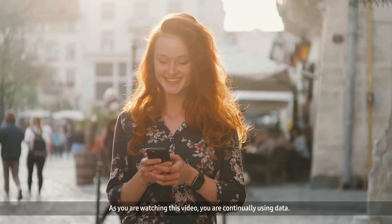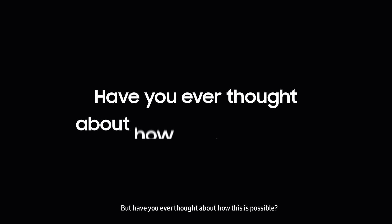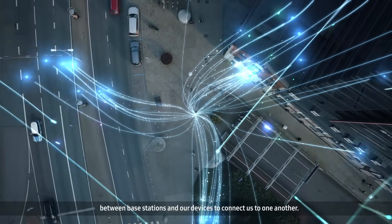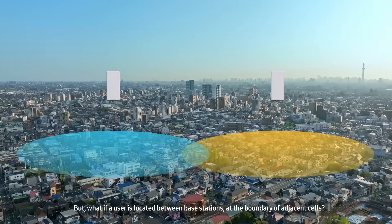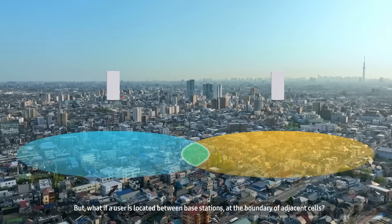As you are watching this video, you are continually using data. But have you ever thought about how this is possible? Even though it's invisible, data and information come and go between base stations and our devices to connect us to one another. But what if the user is located between base stations, at the boundary of adjacent cells?